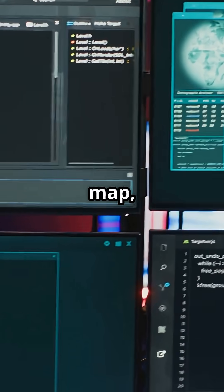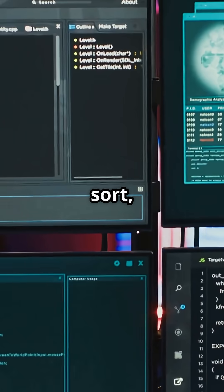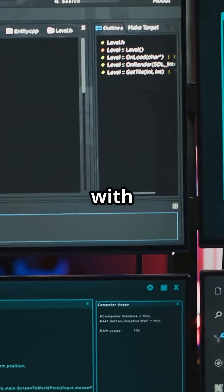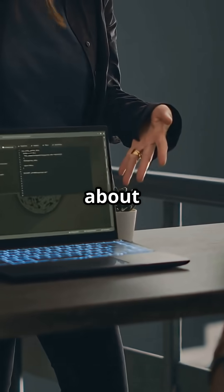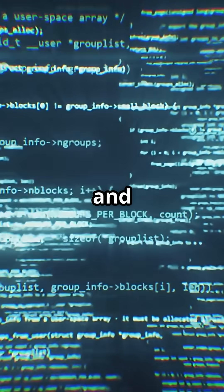So next time you call .map, .filter, or .sort, ask yourself: are you coding with the planet in mind? Are you aware of this problem? Are you doing anything about it? Credit: Tech and Code Bytes.